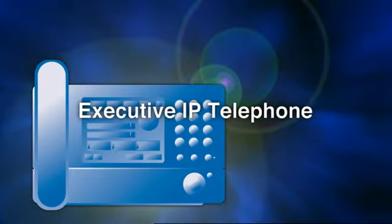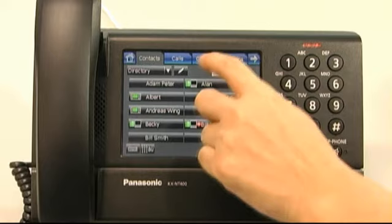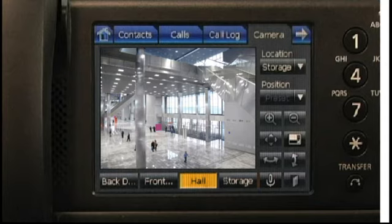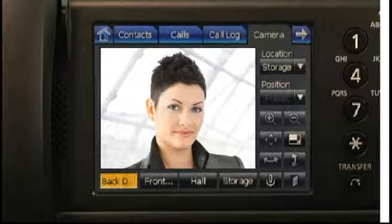A telephone that lets you view a wide range of information. It has a large, easy-to-see color screen, and operation is easy with touch panel control. By linking it with a network camera, you can monitor images from multiple cameras right on the NT400.